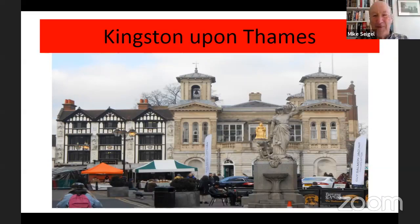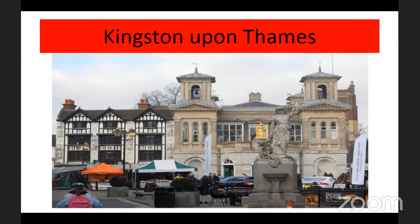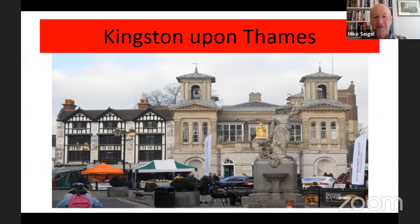Thank you very much Marianne, and good morning everybody. Just to introduce myself a little bit further: I've lived in Kingston for almost 36 years. I am now the honorary Tipstaff and Town Crier for the Royal Borough, which I've been doing for the last three years, and I was a Kingston tour guide for eight years and chair of that organisation. So I know a little bit about the history, and I hope to share my knowledge and enthusiasm for that history with you this morning.